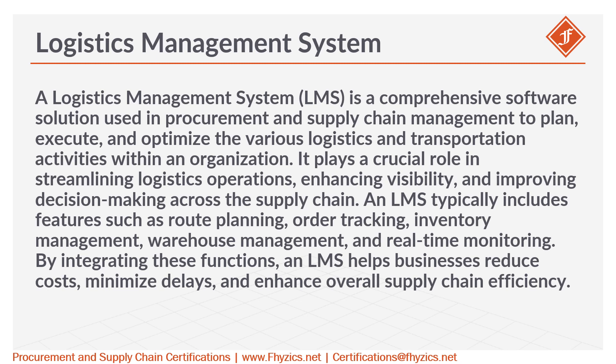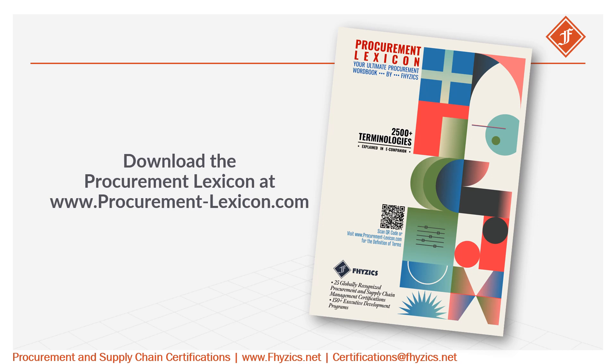By integrating these functions, an LMS helps businesses reduce costs, minimize delays, and enhance overall supply chain efficiency. To explore all the 2,500-plus procurement terminologies, download the Procurement Lexicon at www.procurementlexicon.com.